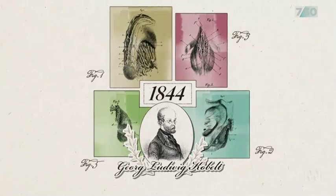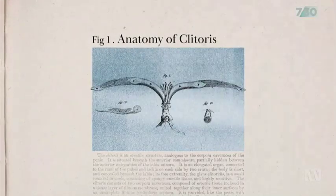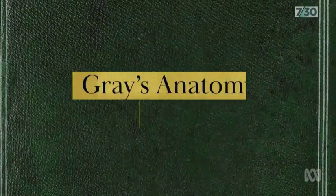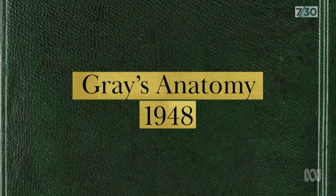What you see is usually men of science doing the dissections, writing about the clitoris, explaining it, and then you see this knowledge lost. Like in 1948, when anatomical representations of the clitoris were removed from the renowned medical textbook Grey's Anatomy.